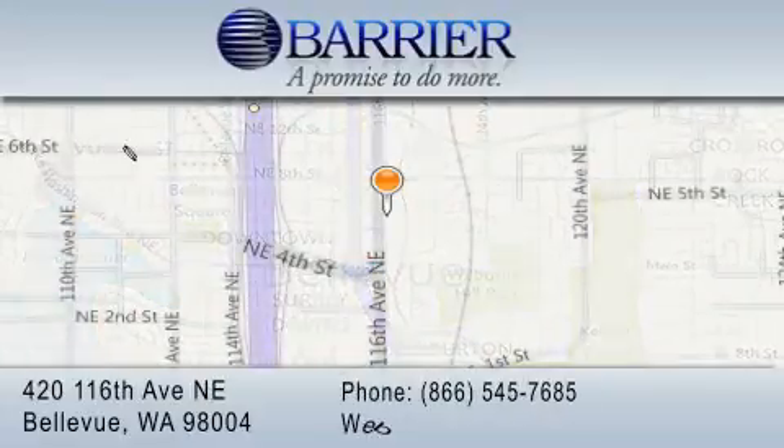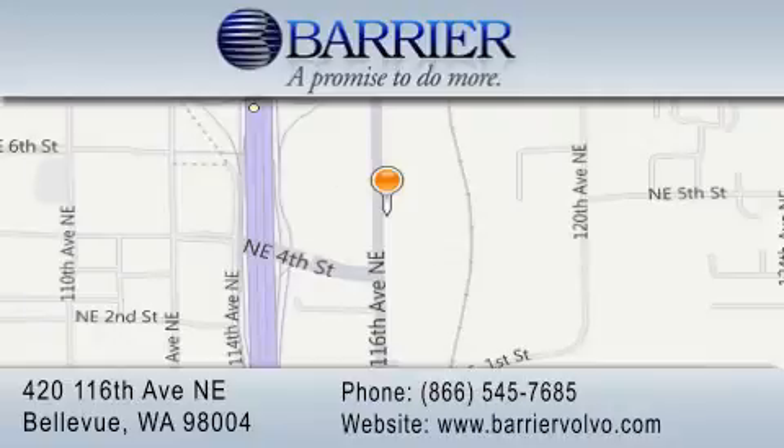Every car purchased from Barrier Volvo comes with the exclusive Be Preferred membership, which includes car washes for the length of ownership, loaners for service visits, and much more.